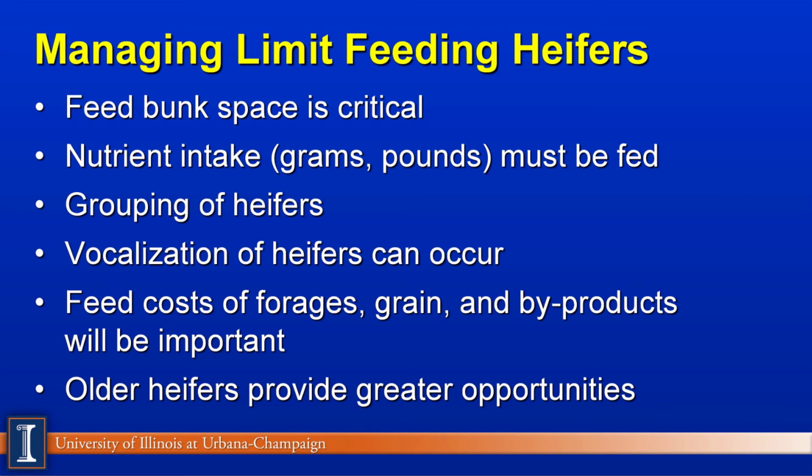Be aware of vocalization of the heifers — there may be some bawling, and as a herd manager you must be aware of this when working with your employees. Obviously, a huge factor is going to be feed costs. The bottom line is we can raise these heifers cheaper and get optimal growth, but the cost of forages, grains, and byproducts are certainly important and will change from year to year depending on growing conditions and the world market. Perhaps the other key factor is that older heifers provide the greater opportunities because they eat more dry matter — we're looking at heifers at breeding age and above.